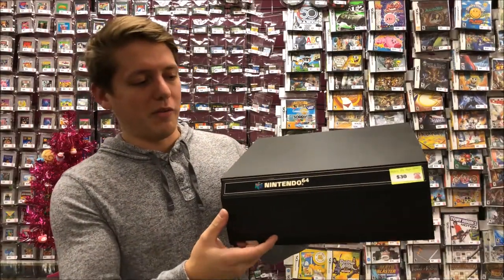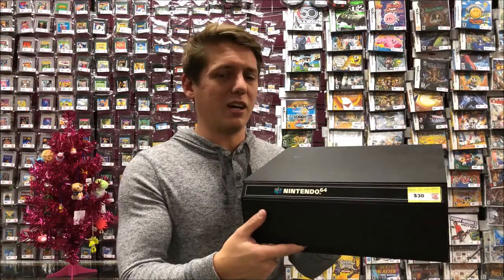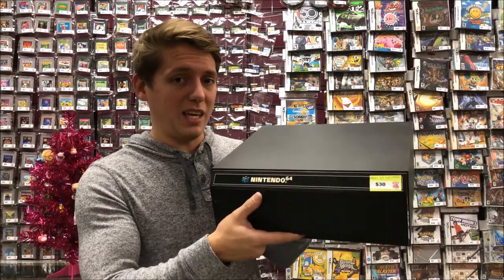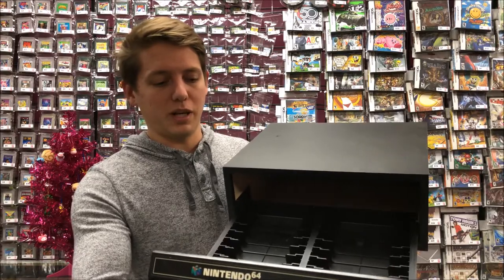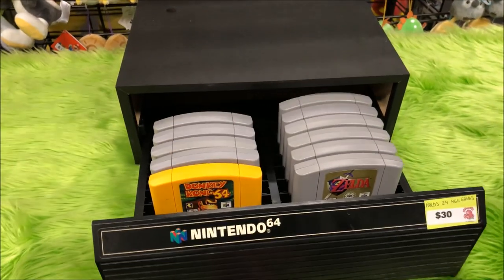Every gamer who's ever owned N64 games knows that it is impossible to store these games properly. They're just shaped so oddly, you can't see anything. Well, we have one of these — doesn't look like anything super special but it's actually kind of uncommon. It's an N64 game holder that holds 24 games. You can just put 24 games right in there. Works awesome. I used to have one of these when I was a kid — I actually got it for Christmas.